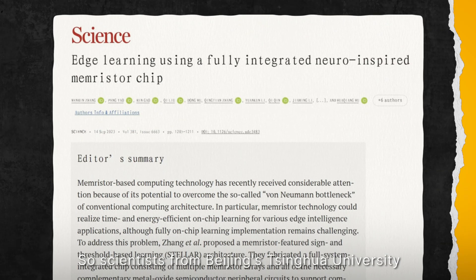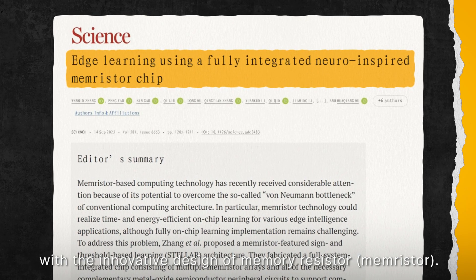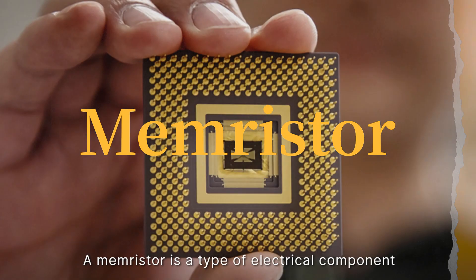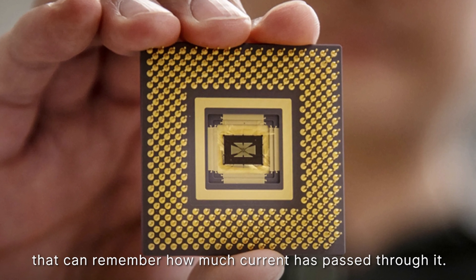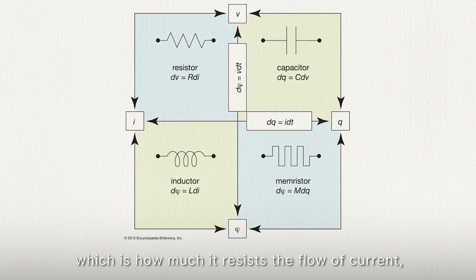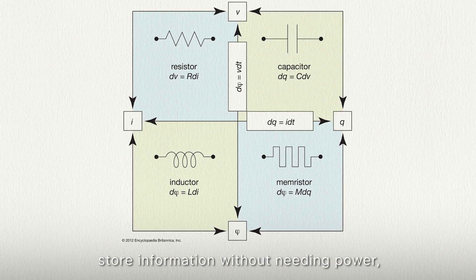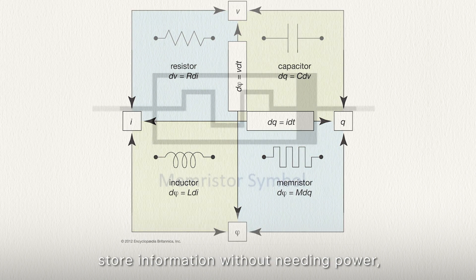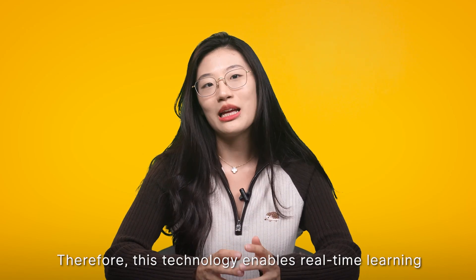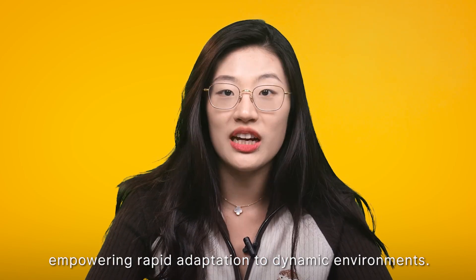So scientists from Beijing's Tsinghua University turned to the idea of computing in memory with the innovative design of the memristor. A memristor is a type of electrical component that can remember how much current has passed through it. It can change its resistance — how much it resists the flow of current — depending on the previous current. This means that a memristor can store information without needing power, unlike other types of memory devices. Therefore, this technology enables real-time learning directly on computer chips, empowering rapid adaptation to dynamic environments.